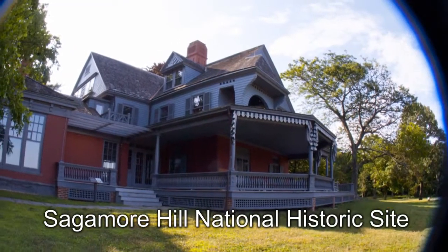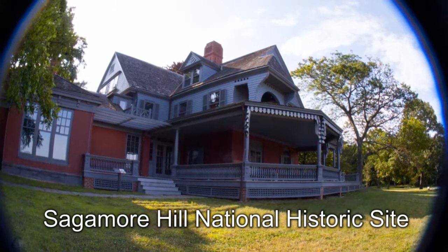If you're not familiar with Sagamore Hill, it's the home of the 26th President of the US of A, Theodore Roosevelt. And yes, it's pronounced Roosevelt and never Roosevelt. Teddy liked to pronounce it the same way as a savored flower, the rose.